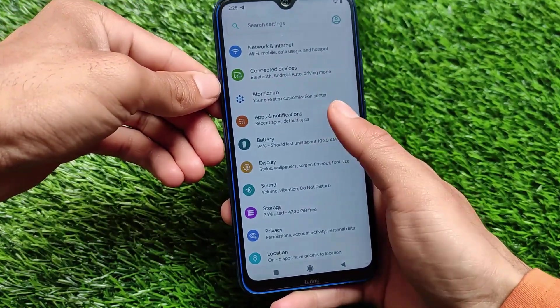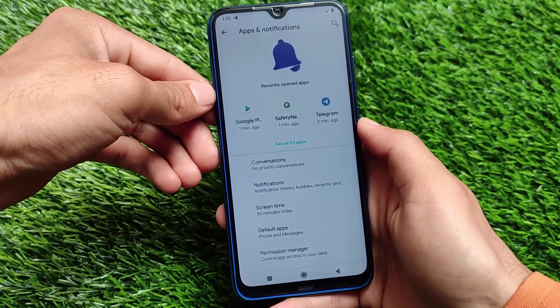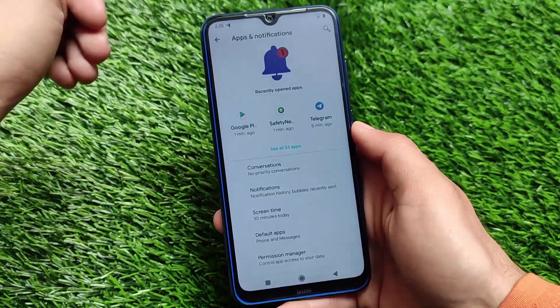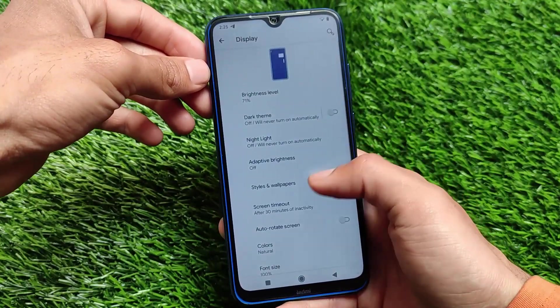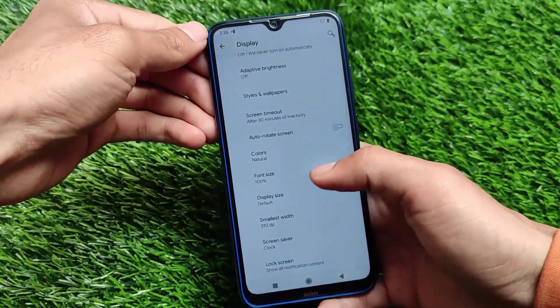It comes with all the interesting features you get in other Android 11-based custom ROMs. For example, notification history, apps and notifications, new UI everywhere. The colors are light green or light blue throughout, which you can change very easily by going into Styles and Wallpapers.